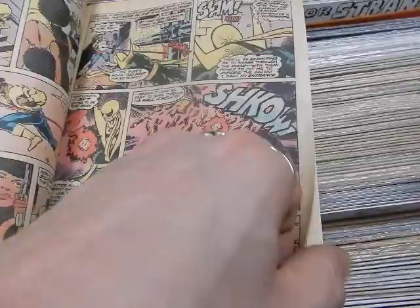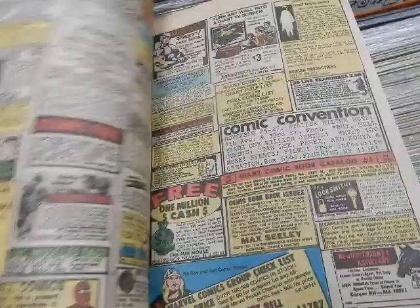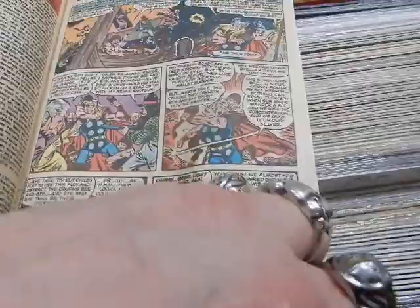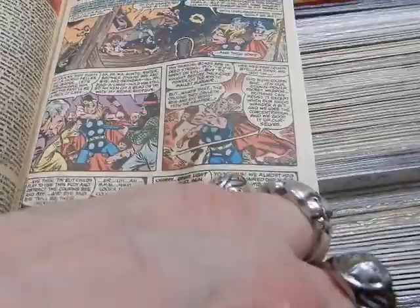Amazing stuff. If you're interested in any of this, get down here ASAP. These go on sale tomorrow morning when the shop opens at 11. Also there's a Thor hostess ad where Thor is in the Ding-a-Ling family — hillbillies in space — and Thor uses fruit pies to stop them. We've got a Devil Dinosaur story as well. Be down here if you want these — thanks!